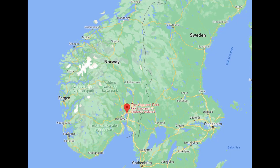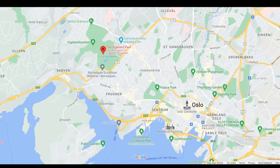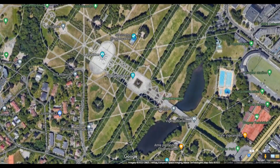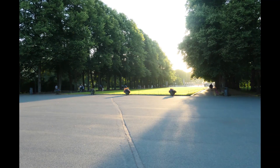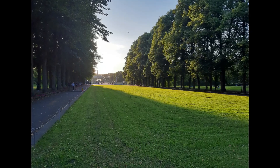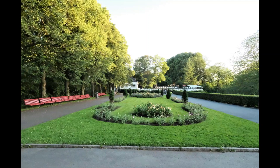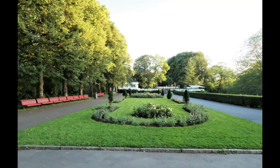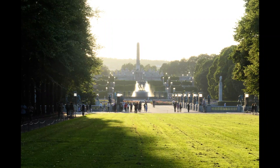Vigeland Sculpture Park in Frogner Park. Frogner Park is a public park located in the West End Borough of Frogner in Oslo, Norway. The park is historically part of Frogner Manor, and the manor house is located in the south of the park and houses Oslo Museum. Frogner Park contains in its present centre the Vigeland Installation.